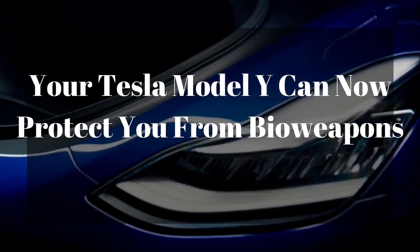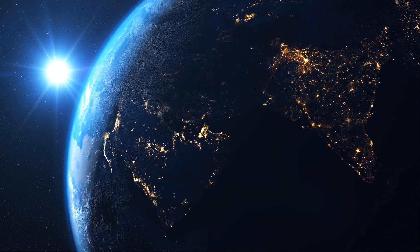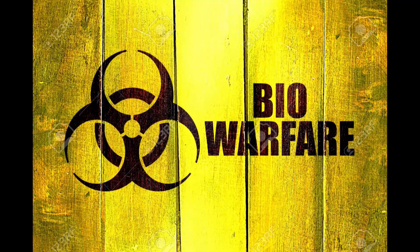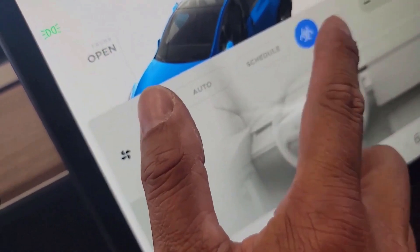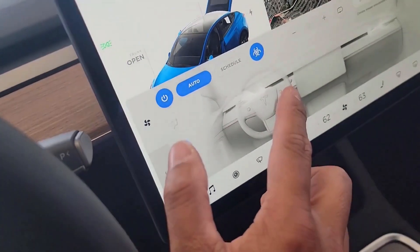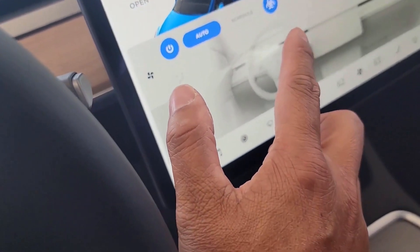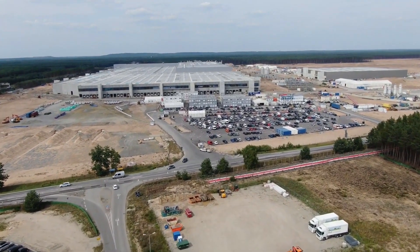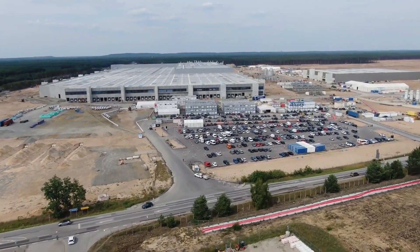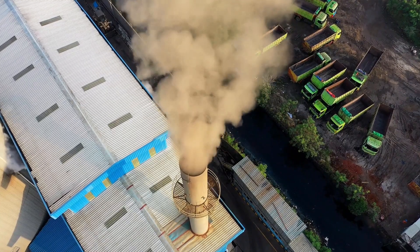Your Tesla Model Y can now protect you from bioweapons. Tesla has introduced a HEPA filter with a bioweapon defense mode on the Model Y SUV. The Model Y has proven to be wildly successful despite the company constantly increasing its asking price, and this latest feature should make it even more interesting to tech enthusiasts. Tesla has been pouring money into developing more efficient air filtration systems, not only to reduce local air pollution but to protect customers from harmful toxins in the air.